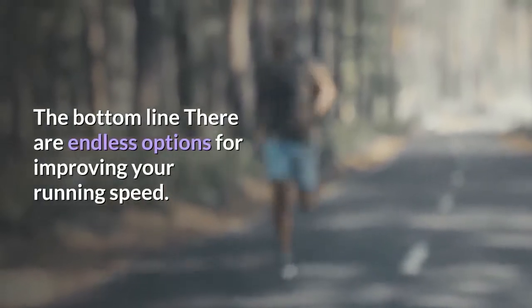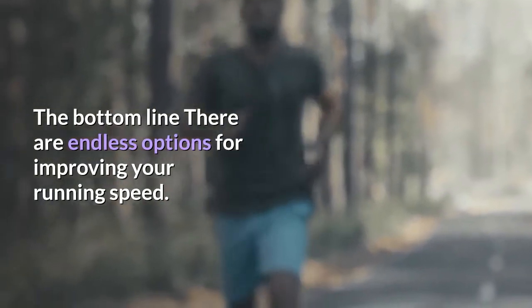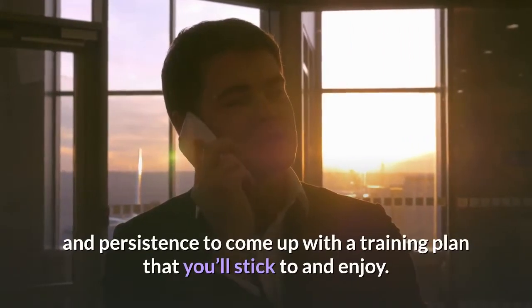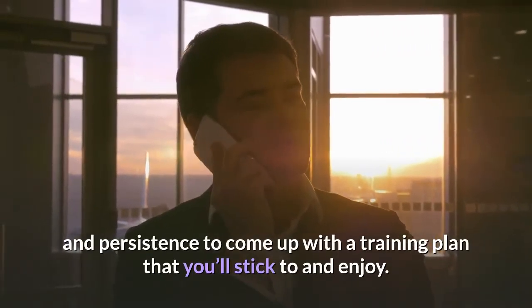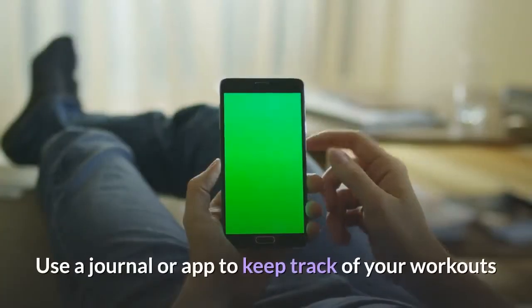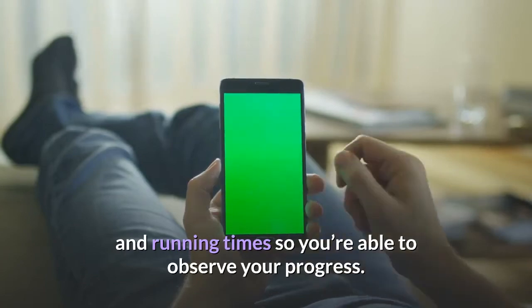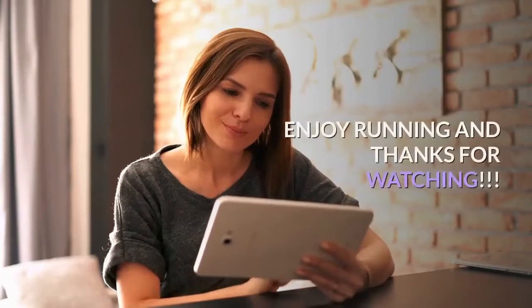The bottom line: There are endless options for improving your running speed. Call on your inner reserves of motivation and persistence to come up with a training plan you'll stick to and enjoy. Use a journal or app to keep track of your workouts and running times so you're able to observe your progress. Enjoy running, and thanks for watching.